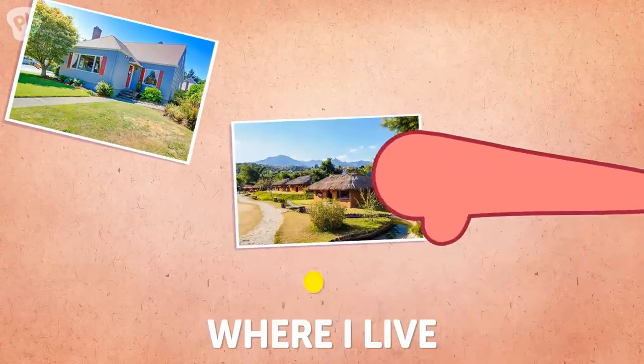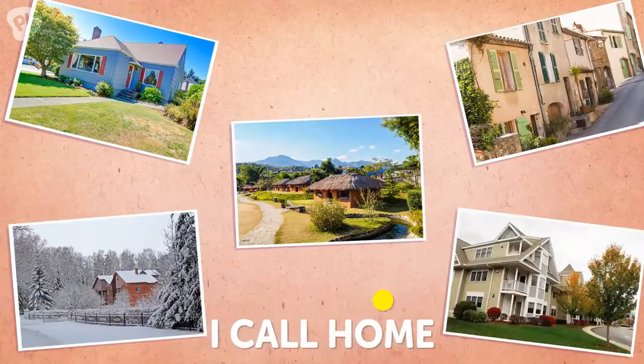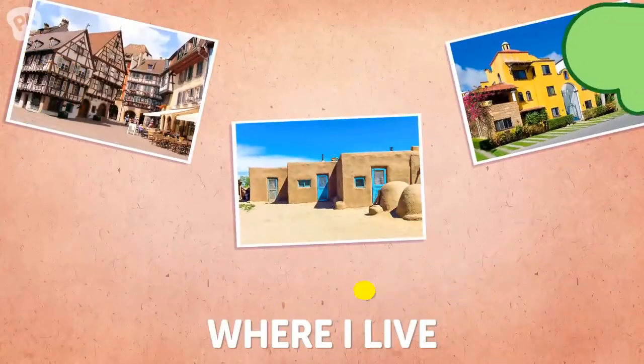This is where I live, where I live, where I live. This is the place I call home. This is where I live, where I live, where I live.